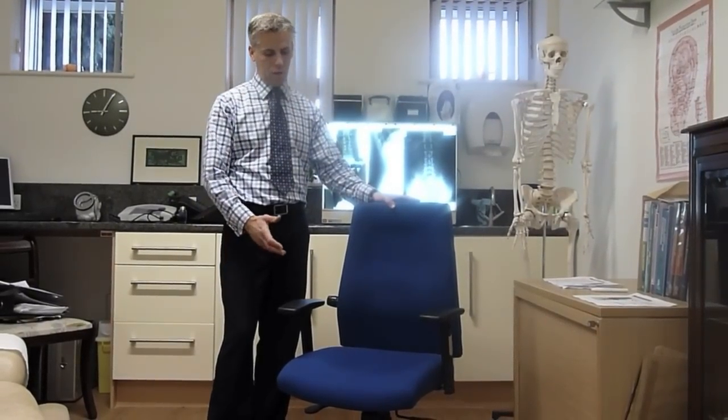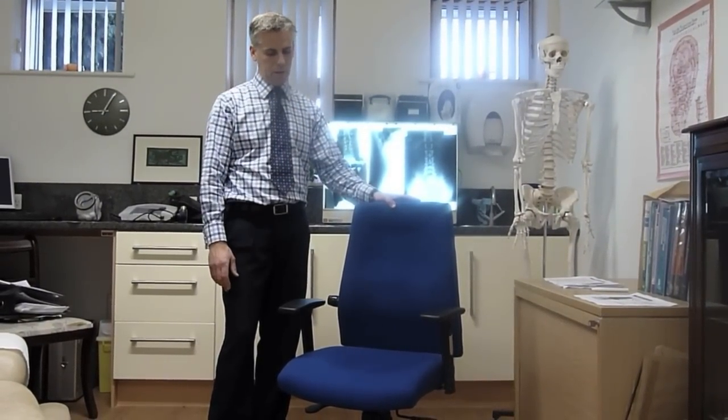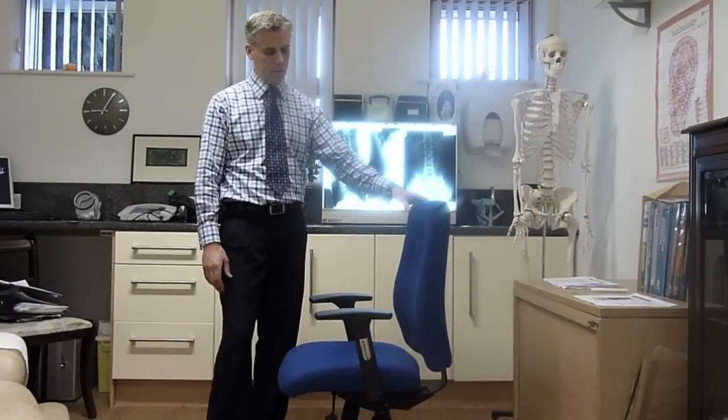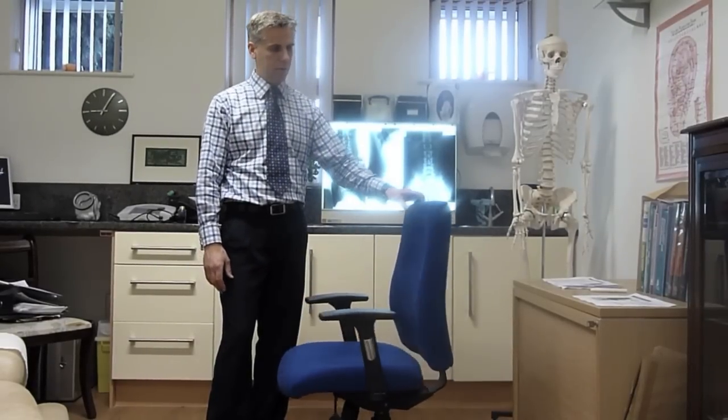All the structured elements of the chair are present, but it also looks good and fits in with the user's environment around them.